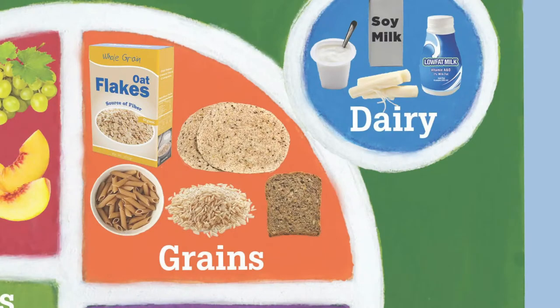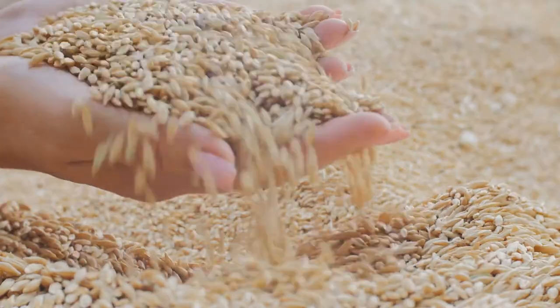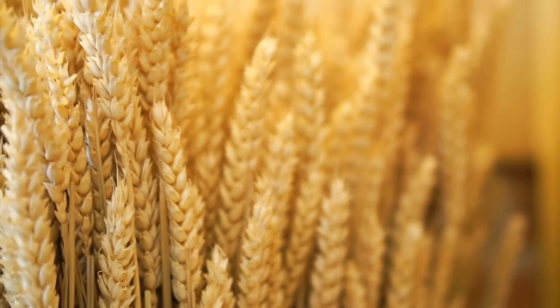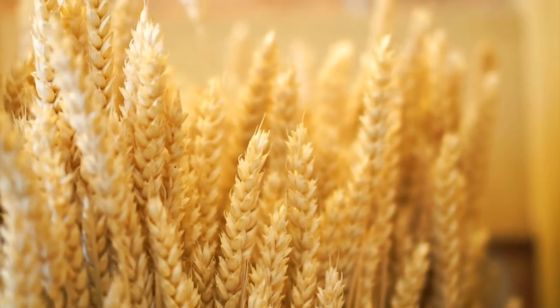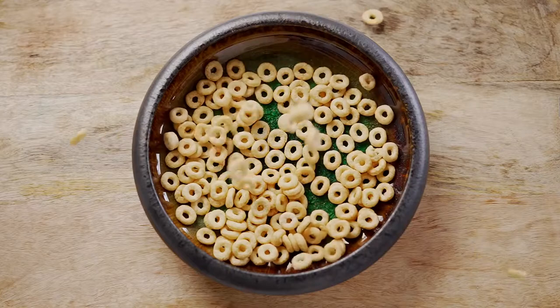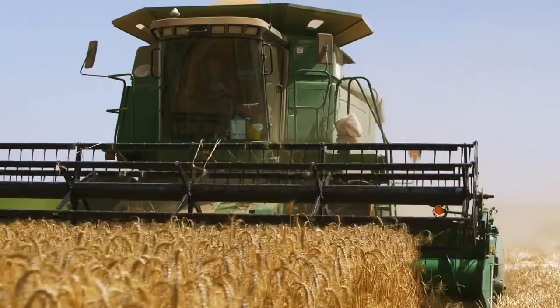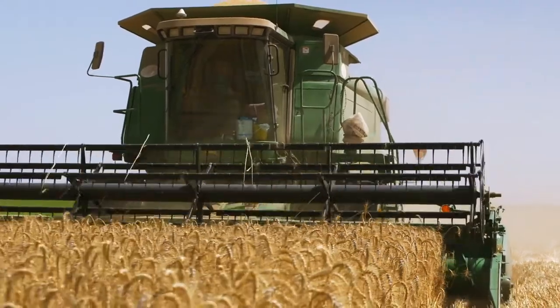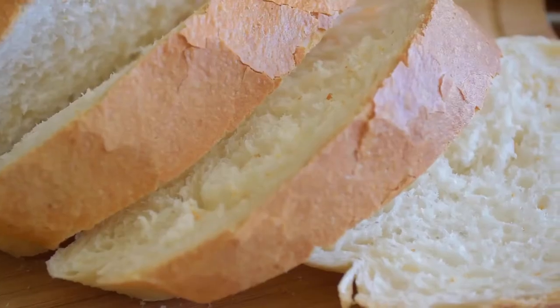The grains group. Any food made from wheat, rice, oats, cornmeal, barley, or another cereal grain is a grain product. Bread, pastas, oatmeal, breakfast cereals, tortillas, and grits are examples of grain products. Grains are divided into two categories: whole grains and refined grains.